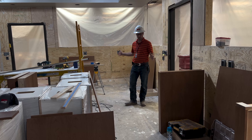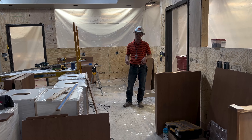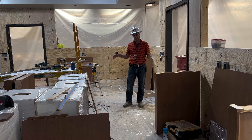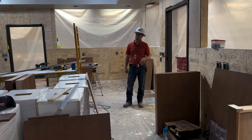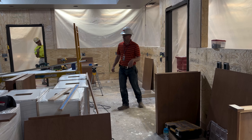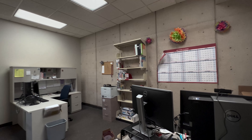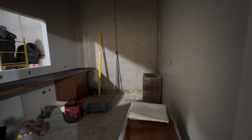We'll be getting all new casework, countertops, and storefront glass to enclose the new circulation desk area, new carpet, new light fixtures, drop ceiling, and new fans. The existing office we're just going to touch up the light fixtures in it, and there's a new office over here that'll mirror the existing.